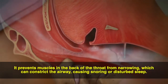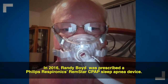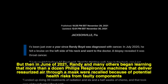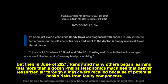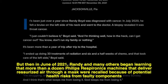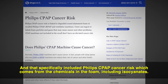Some people require different pressures during the inhale and exhale cycle to help them breathe more normally or comfortably. In 2016, Randy Boyd was prescribed a Philips Respironics Remstar CPAP sleep apnea device. He initially really thought the machine was making a difference in his health and sleep. But then in June of 2021, Randy and many others began learning that more than a dozen Philips Respironics machines were recalled because of potential health risks from faulty components, including cancer risks from chemicals in the foam such as isocyanates.